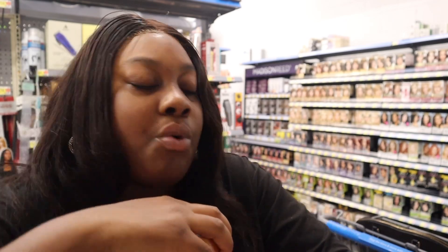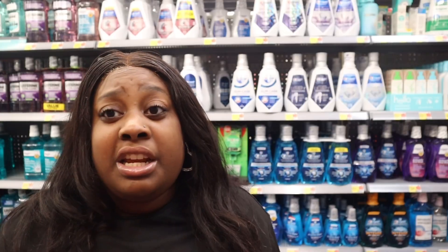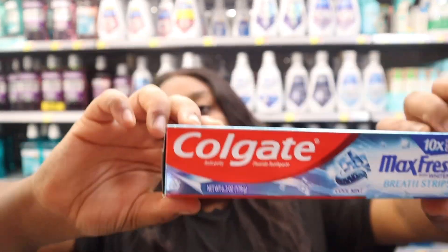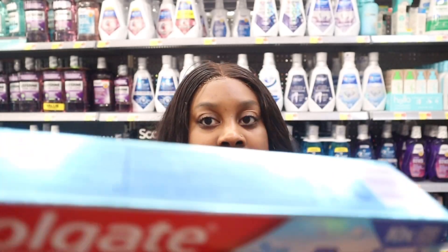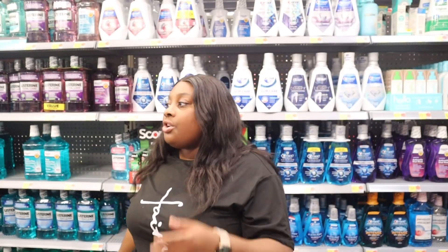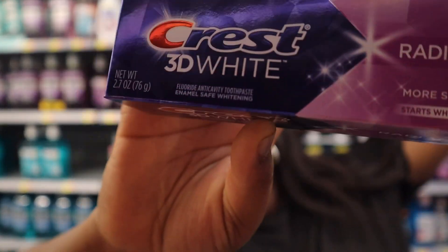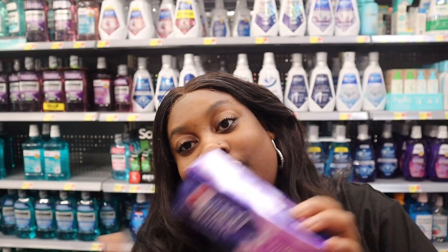I don't know which one I want — they all smell so good. One time I came into Walmart and ended up getting like 12 of these. Now let me tell y'all what I changed my toothpaste over to. I used to always use Colgate — I swear by Colgate. But I ended up getting the 3D White Crushed. I swear by this toothpaste all the time. Get this if you haven't already, because it's gonna clean your mouth.